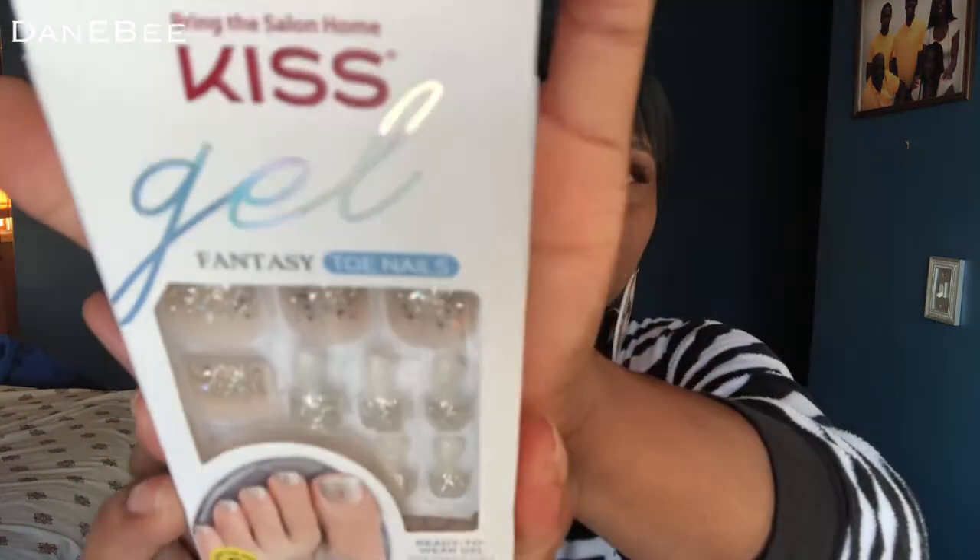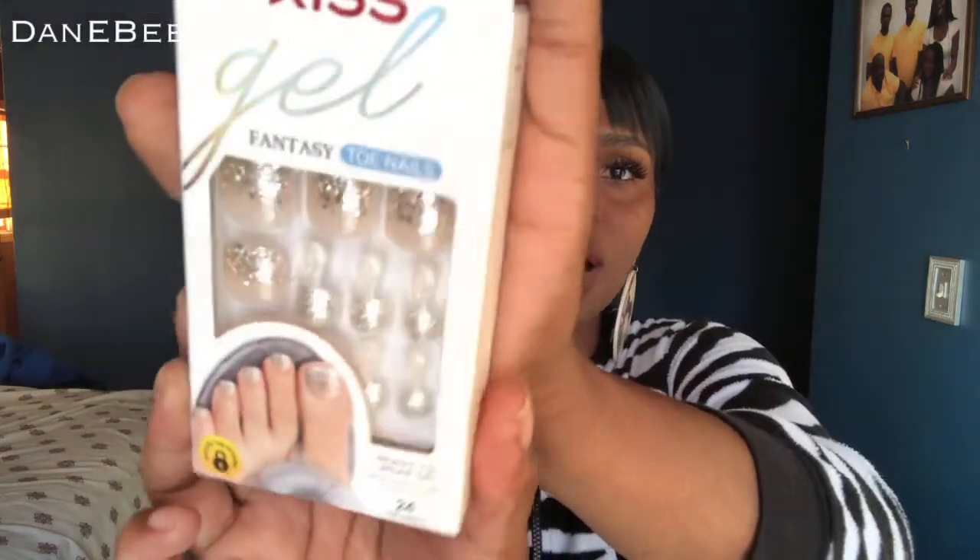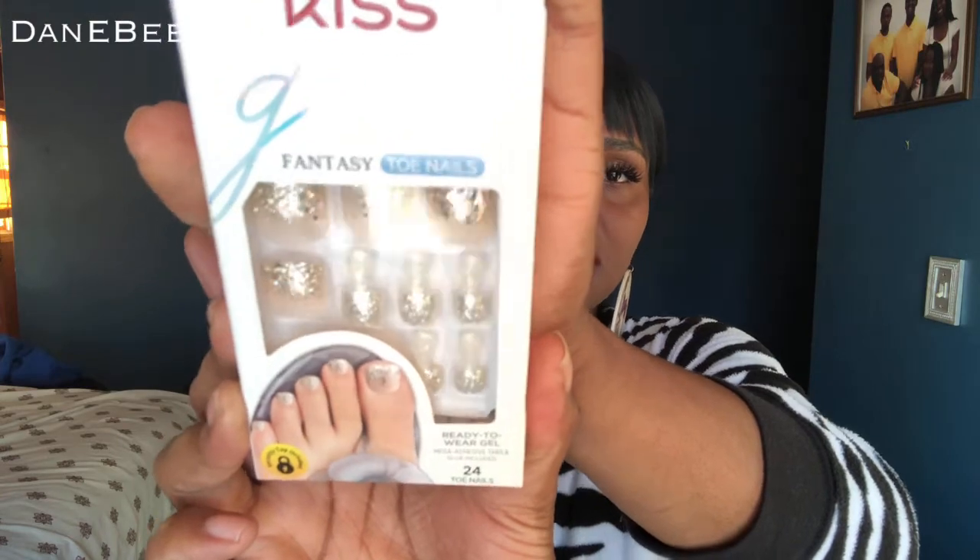I was in Walmart and I saw these — the Kiss Gel Fantasy Toenails Ready to Wear Gel. I'm just looking for something to put on my toes because I really don't want to get a set done or anything since I normally get pedicures. But I'm like, let me just try doing this myself and see how your girl figures it out. So we're going to see how these work.